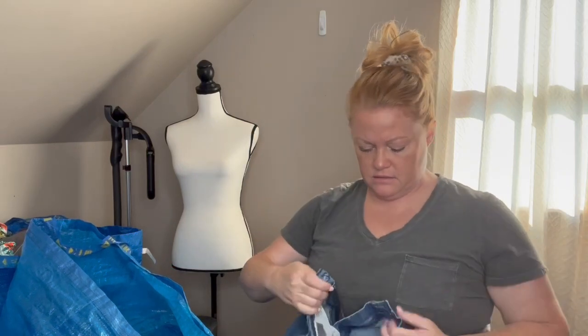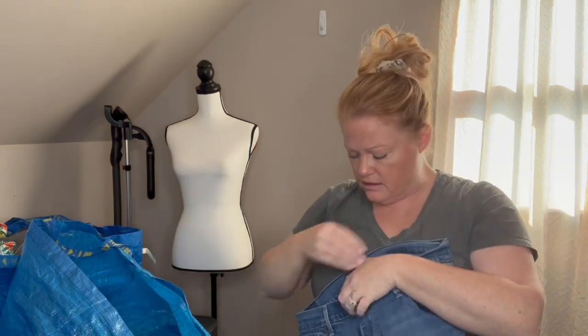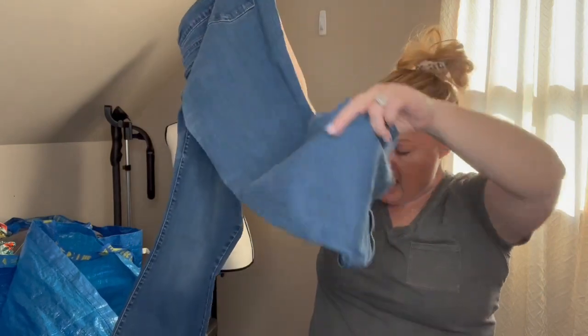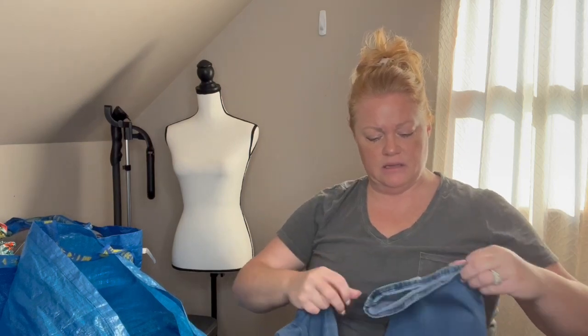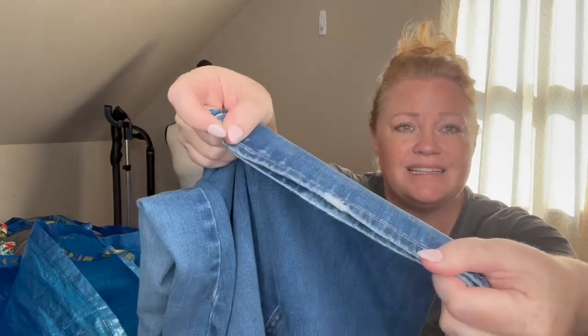These were a good find - Levi's 515 boot cut in size 12. Boot cuts are hot and anything size 10 or above does really well. Zip fly, really nice condition with a big boot at the bottom. One thing to look for in boot cut jeans: if people truly wore them as boot cuts at rodeos or whatever, the back end can be destroyed. These have a little bit of wear in the gusset but nothing major at all for a boot cut - these will go on Poshmark. Also with boot cuts, if you're 5'4" like me, they're typically dragging the ground.